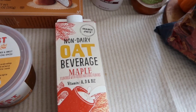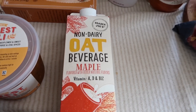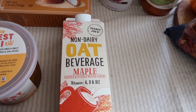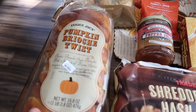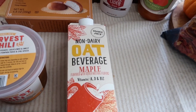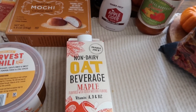Over here we have the non-dairy oat beverage in maple flavor. This one is kind of a hit-or-miss — people either love it or hate it — but I personally love this item. I don't drink it straight like milk; I prefer it in coffee. I put it in my frother, froth it up, and put it over warm or iced coffee. I'm also going to pair it with the pumpkin brioche twist when I make French toast — whip up some eggs, add the maple oat milk, vanilla, and cinnamon. Really good.